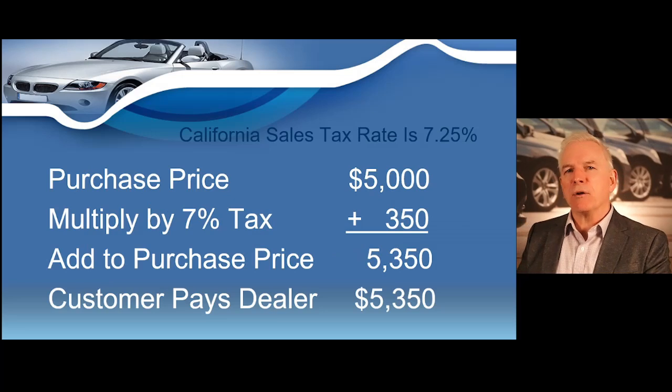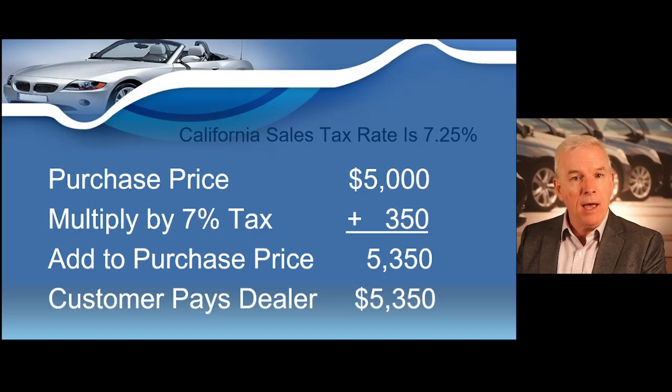If you sell a vehicle to someone that lives in California, the California sales tax rate is 7.25% plus local rates depending on where they live. So you would only charge the maximum Indiana rate of 7%, and that customer would pay the additional sales tax they owe when they register the vehicle they purchased from you in the state of California.